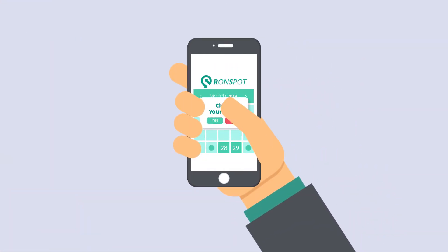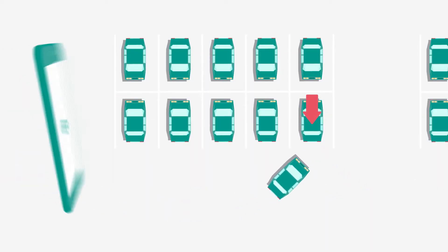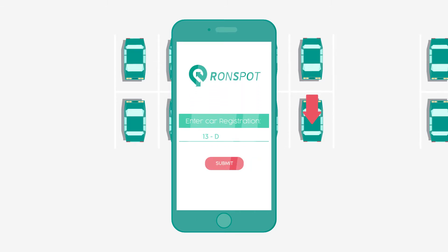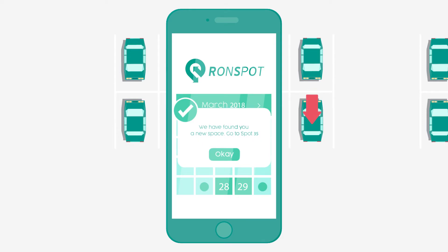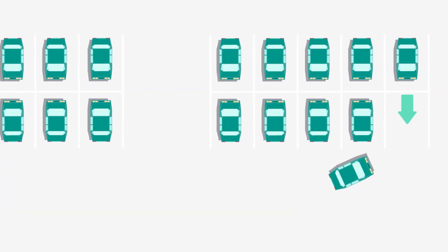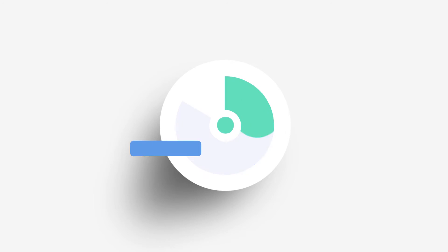So what happens if you arrive to work to find someone has parked in your space? Simply use the report a violation option to let the offender know, and Ron Spot will automatically assign you to a new spot when available.